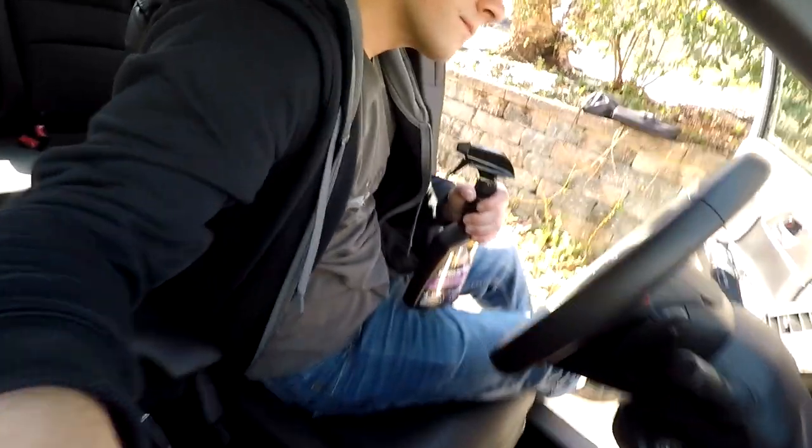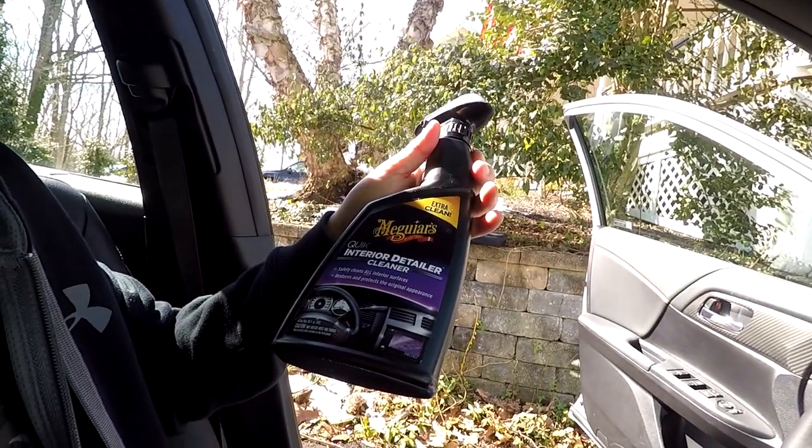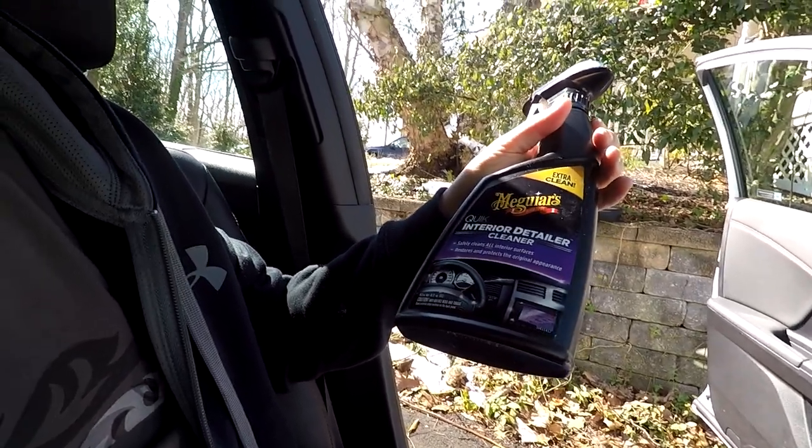The product I'm going to be using here is Meguiar's Quick Interior Detailer Cleaner. I've had really good luck with this stuff. It cleans surfaces very well and doesn't leave a residue, doesn't have any unpleasant smells that last over maybe 10 minutes in the car, and it's just a really, really good product to use. I've pretty much stuck with this for the past couple of years and have been very happy with the results. Everybody I've detailed cars for has been very happy with the results as well.